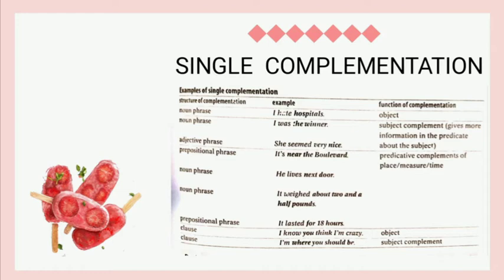The seventh example is 'It lasts for 18 hours.' The structure of complementation is prepositional phrase and the function of complementation is as predicative complement of time. The eighth example is 'I know you think I'm crazy.' The structure of complementation is clause and the function is as object. The last example is 'I'm where you should be.' The structure of complementation is clause and the function is as subject complement.